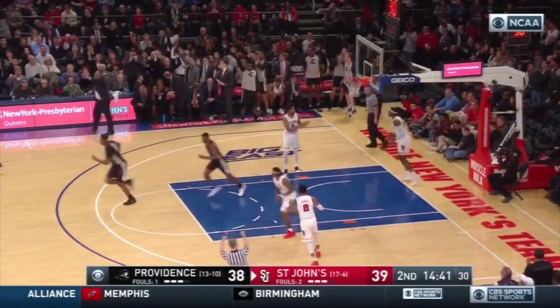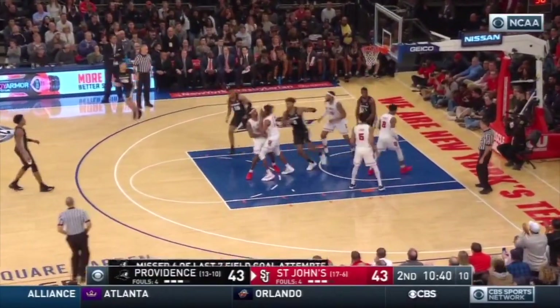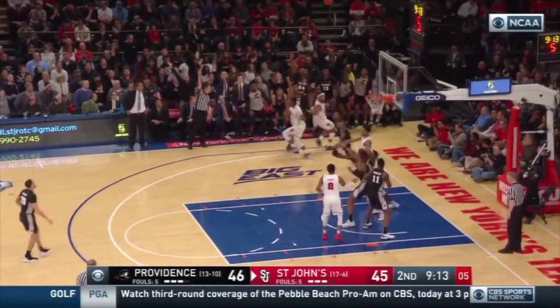A.J. Reeves, you bet. The red storm off there — best win of the season earlier this week against number 10 Marquette. Diallo, the spin, and the score. Shot clock at seven. Duke in the drive. Corner Reeves, got it.